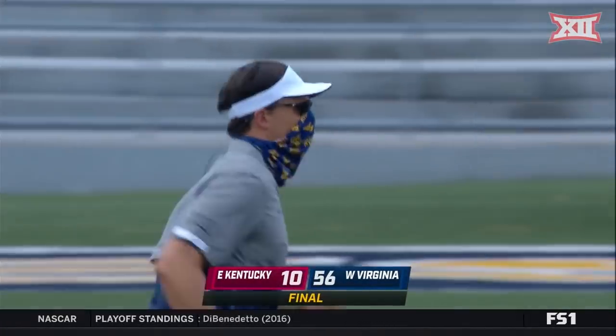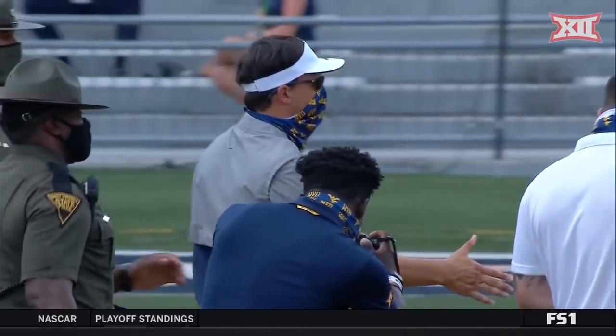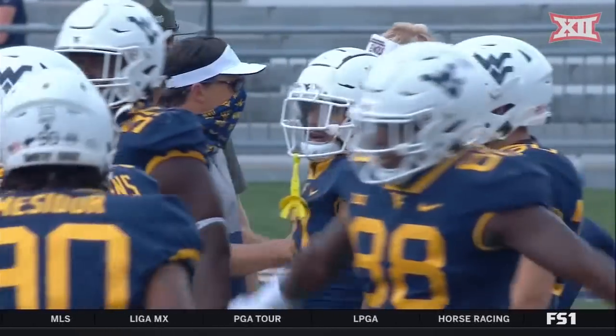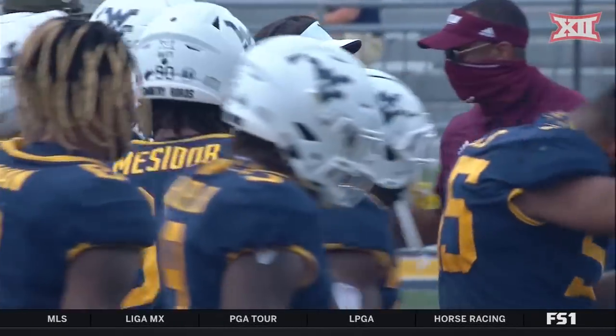And that is going to do it. West Virginia takes care of business here in the first game of their 10-game schedule, in the second season under Neil Brown, with a 56-10 final score.